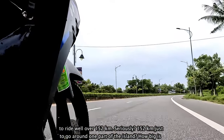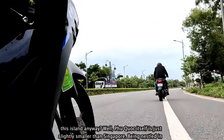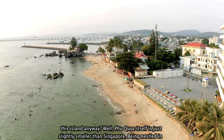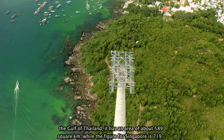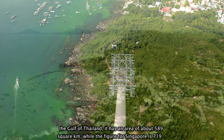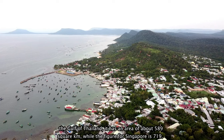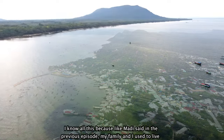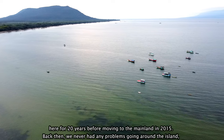152 kilometers just to go around one part of the island? How big is this island anyway? Well, Phu Quoc itself is just slightly smaller than Singapore. Being nestled in the Gulf of Thailand, it has an area of about 589 square kilometers, while the figure for Singapore is 790. I know all this because, like Maddie said in the previous episode, my family and I used to live here for 20 years before moving to the mainland in 2015.